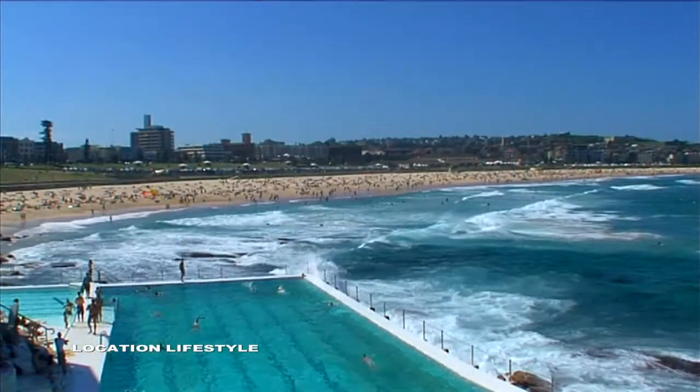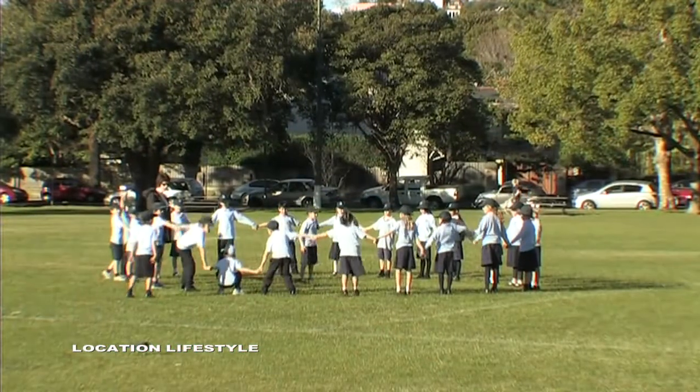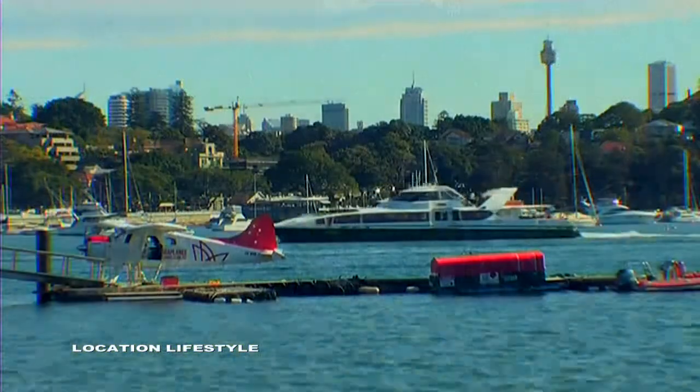Bondi Beach is also only 15 minutes easy stroll away and local schools are within easy walking distance. All the best of the East is within easy reach.